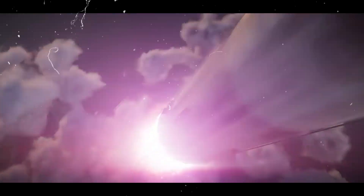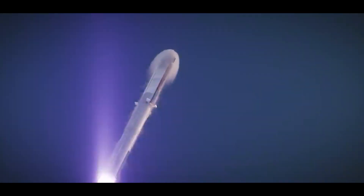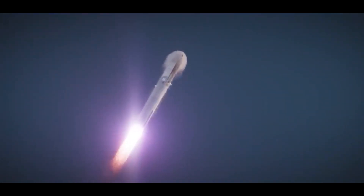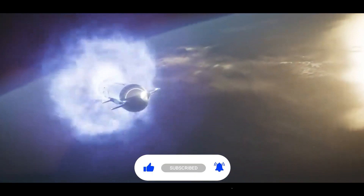So was this flight a success? Ultimately in our books, this test flight was a huge success, and SpaceX thinks so too. What do you guys think? Let us know in the comments below. Thank you for stopping by — don't forget to like and subscribe, and we will see you in the next video.